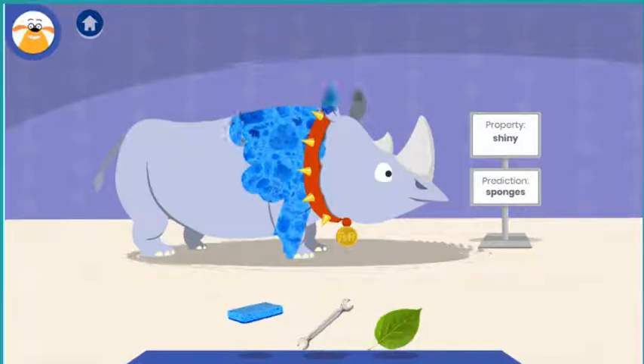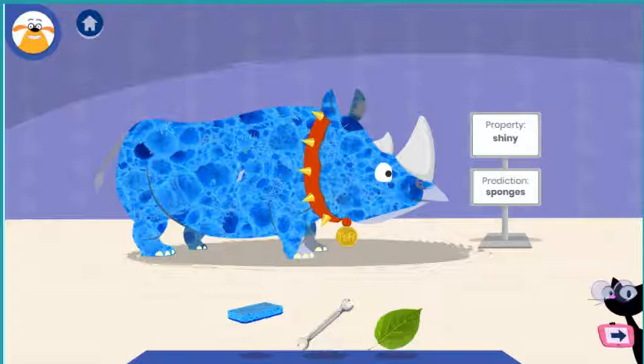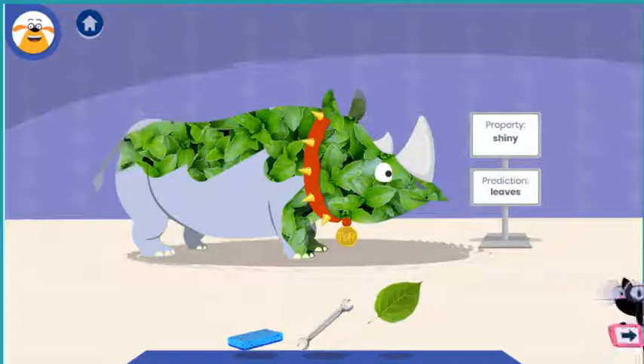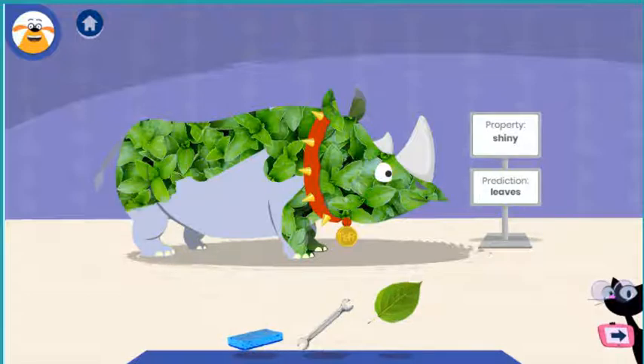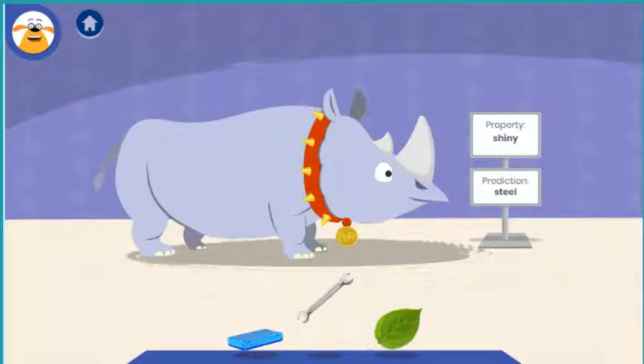Sponges are soft, light things with little holes in them that we use. Whoa, what an outfit! Leaves are found on plants, like flowers, bushes, and trees. Steel is a strong silvery metal. It's used to make things like bridges.